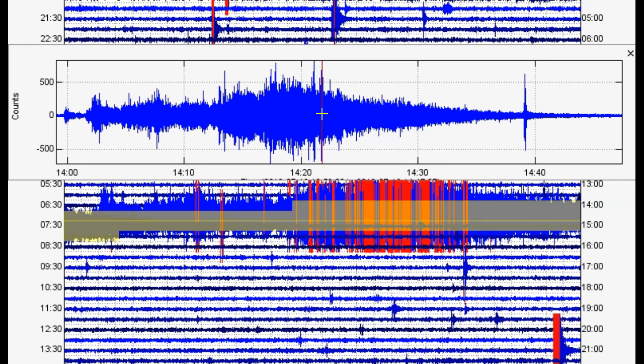Nothing as strong, though, as the January 23rd, 2019 spasmodic tremor events. You can find resources in the links in the description box below if you want to learn more about these events and how they are associated with volcanic activity on the Big Island of Hawaii.